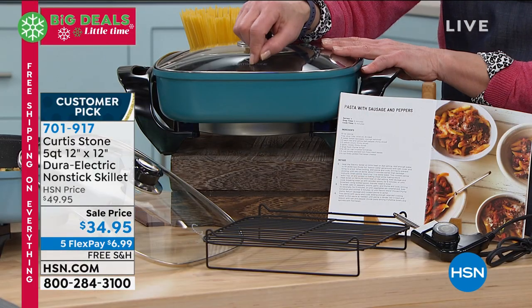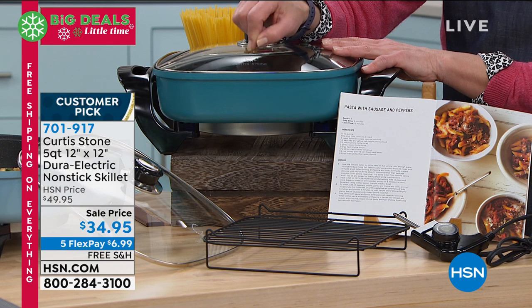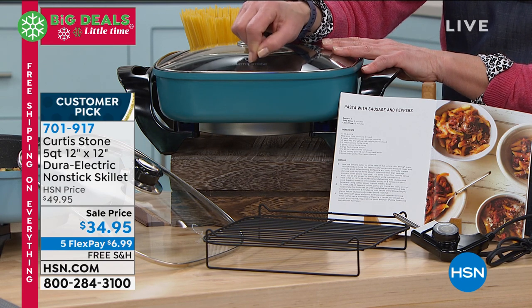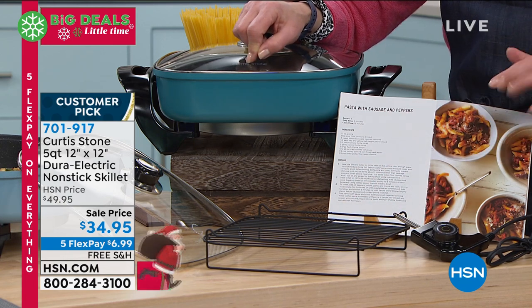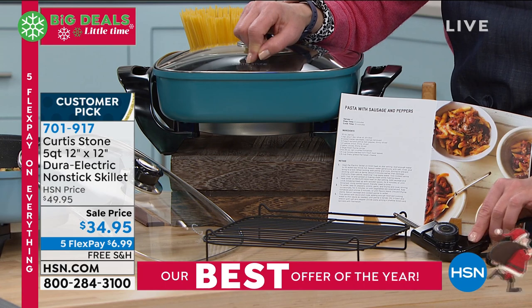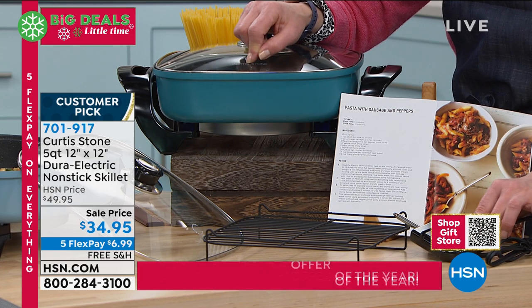You're getting this beautiful profile. It's a 12 by 12, but we put five quarts of liquid in this. The elevated rack, roasting rack if you will — great cookbook — and then, of course, that removable thermostatic control.